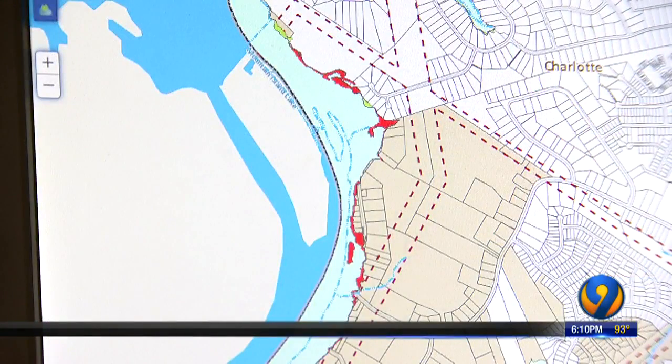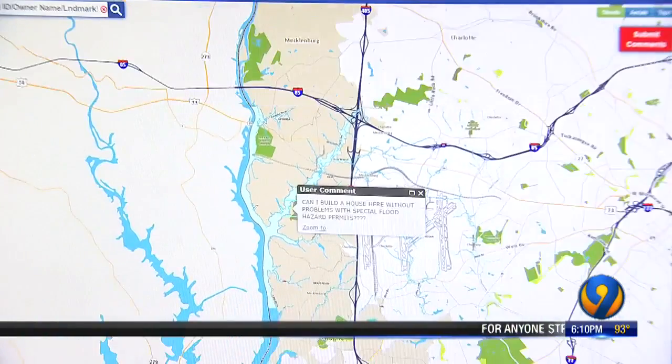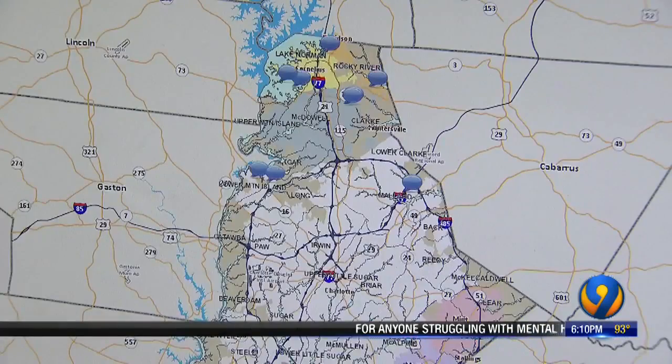This is an area that's flooded before and will most likely flood again, but we want to keep them safe — and that's the important part here. This is the new online map that allows homeowners throughout Mecklenburg County to look and see if the new floodplain affects their property.